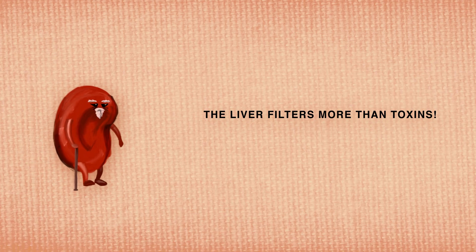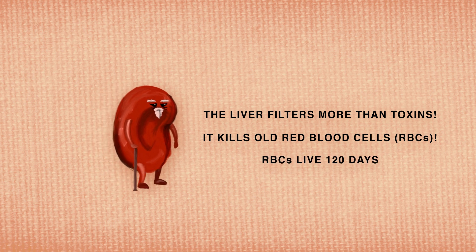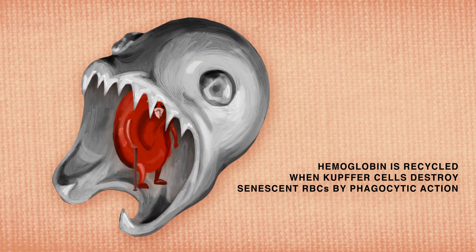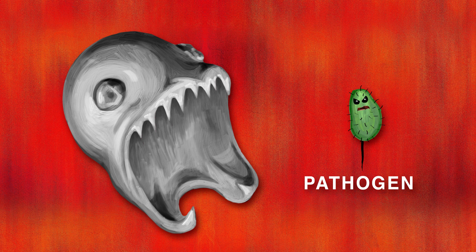The liver filters more than toxins — it also kills old red blood cells. They live for 120 days then say their farewells. In the liver, these old cells engage with Kupffer cells, a type of immune cell called a tissue macrophage. Kupffer cells also attack pathogens.